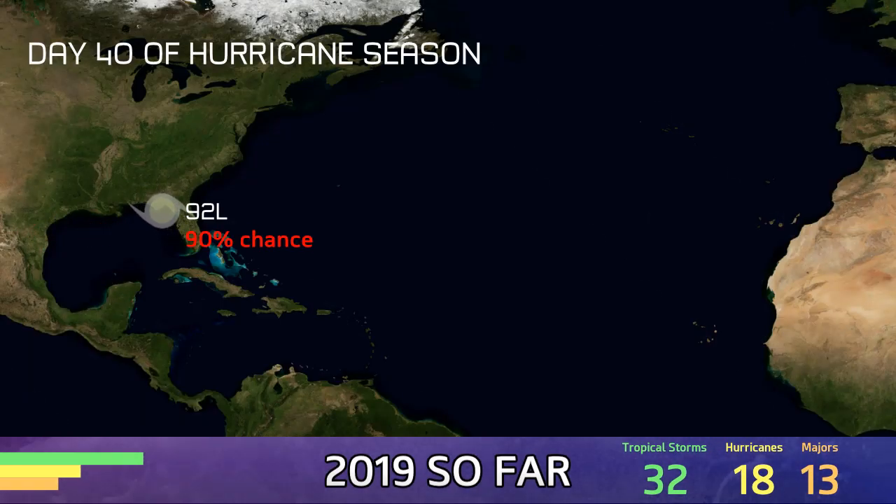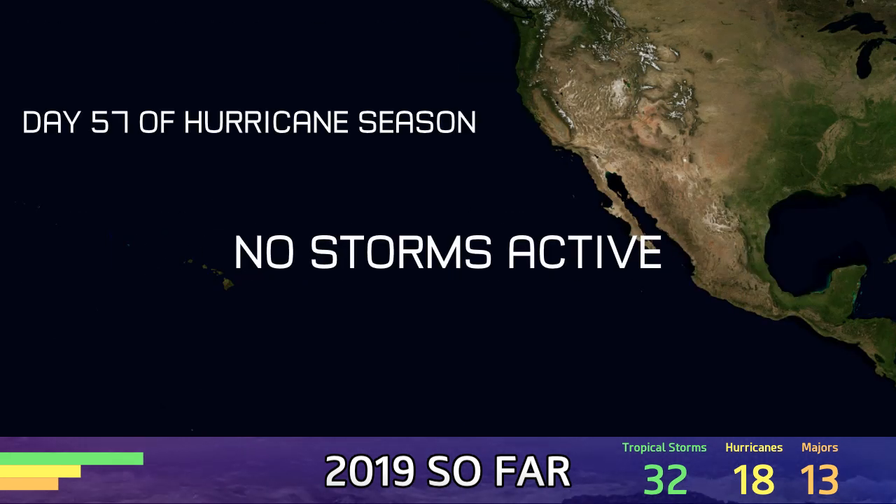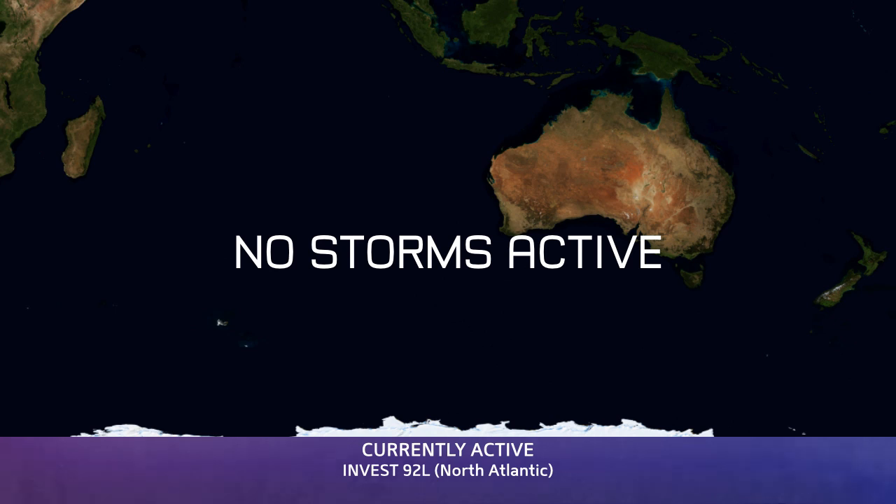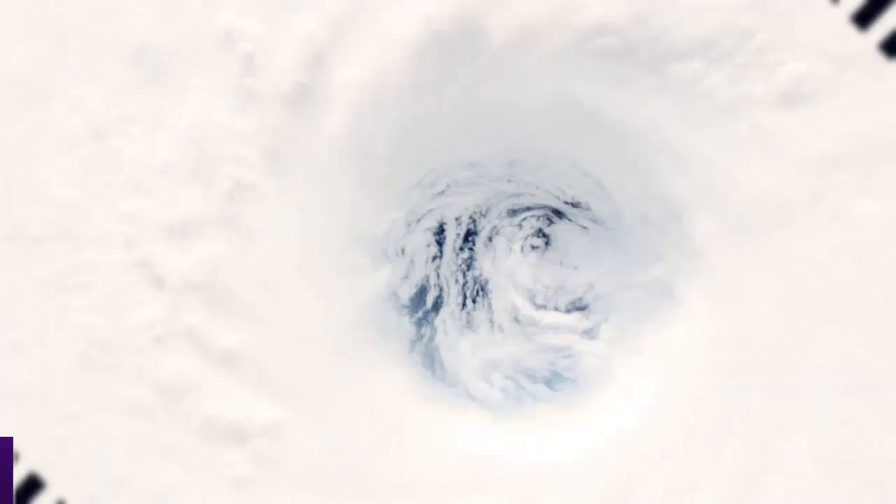Day 40 of the Atlantic hurricane season and Invest 92L has a 90% chance of development in the northeastern Gulf of Mexico. Day 57 in the eastern Pacific and no storms are active, with a small chance of development for an area of interest in the eastern area. No systems active in the western Pacific or in the North Indian Ocean. Very quiet in this area, as in the southern hemisphere, although you'd expect that a little bit more of course because it is out of season down there.